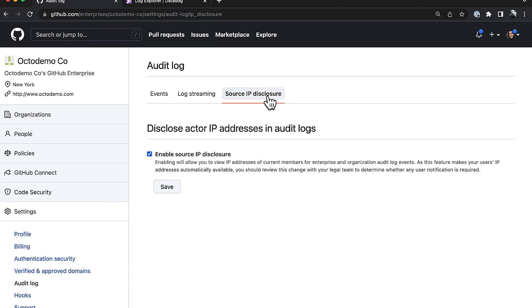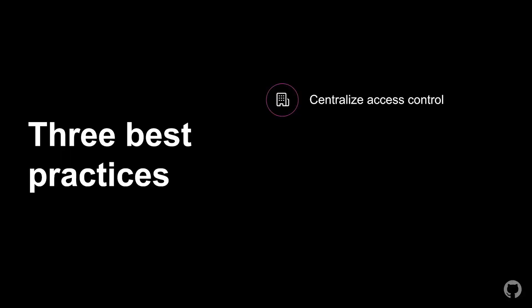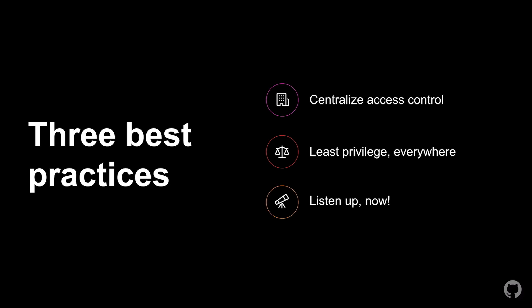You can pop in and enable that IP address tracking through your enterprise account at any time. So there we have it — three best practices for securing GitHub in the cloud: centralizing access control and zero trust policies, enforcing least privilege everywhere especially for PATs and apps, and listening for threats in real time with the ever more powerful audit log. We also looked at how OpenID Connect is increasingly becoming our recommended standard for connecting GitHub securely to your other cloud services, whether for your audit log or for your Actions builds. Thanks and stay secure.